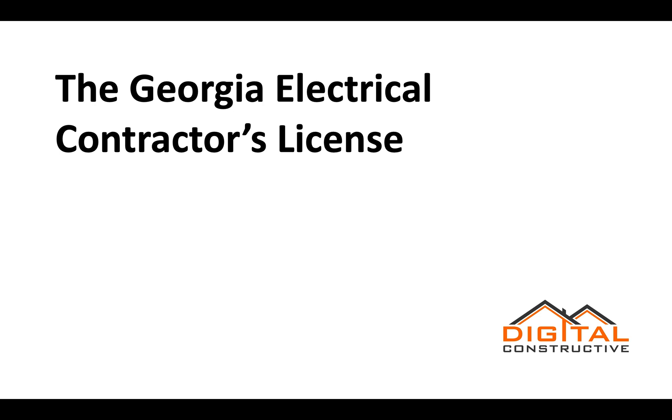Welcome to DigitalConstructive.com, and in this video, we're going to be taking a quick look at the Georgia Electrical Contractor's License.